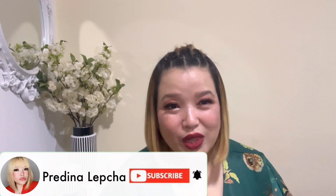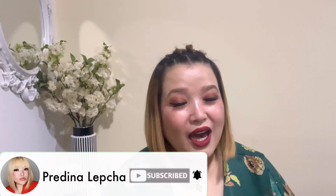Hi everyone and welcome back to my channel. My name is Fredina Lipcha and I thank you all for watching my videos and subscribing to my channel. Today's video is related to a makeup haul — it will be completely a luxury makeup haul and most of the products I'm going to show you guys are from our trip to Europe.